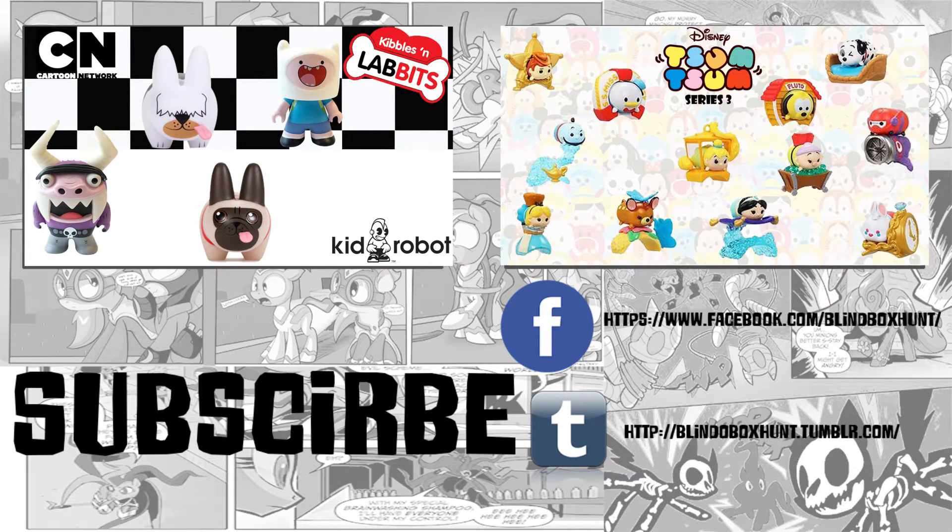If you want to see another one of my videos, just click on the annotation, and if you're on a mobile device the link will be down below in the description. Don't forget to hit the subscribe button and like and comment on the video. See you in the next hunt!